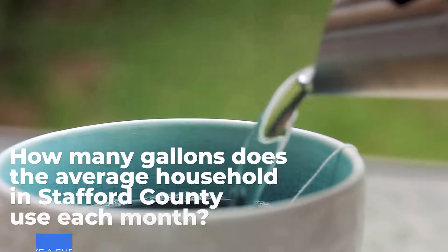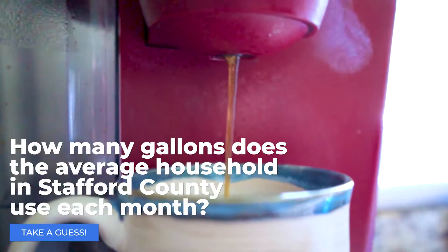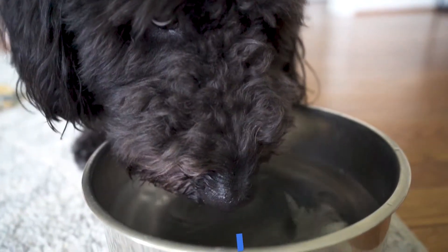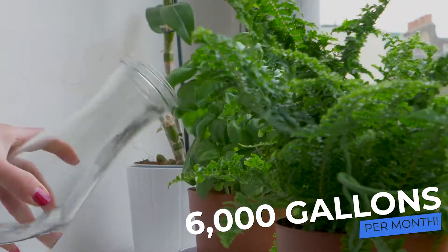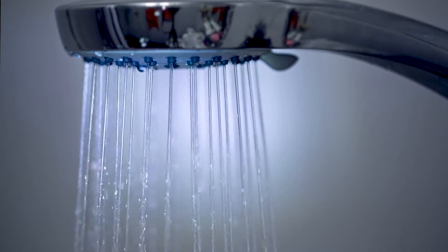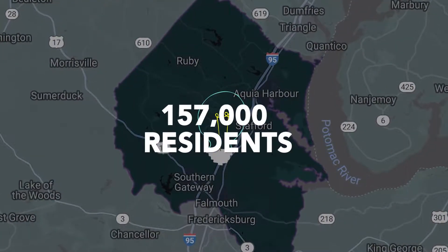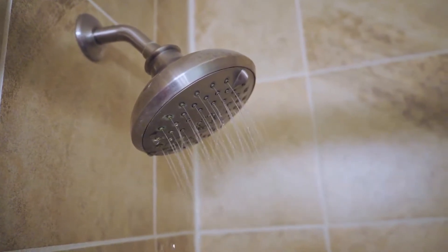Can you guess how many gallons of water the average Stafford County household uses each month? The average household uses approximately 6,000 gallons every single month. Did you know that you use almost three gallons of water on average every minute in the shower? With approximately 157,000 residents in Stafford County, if everyone took just a two-minute shower at the same time, we would use almost a million gallons of water.